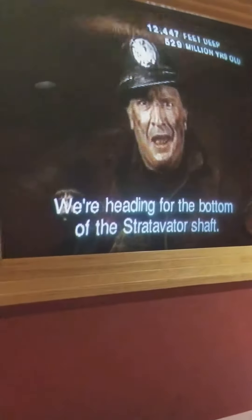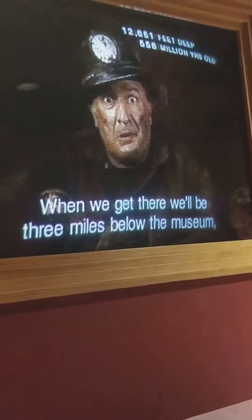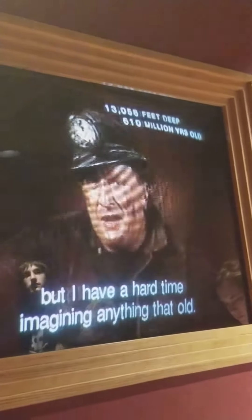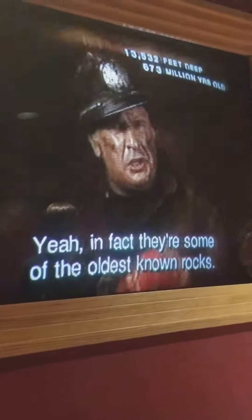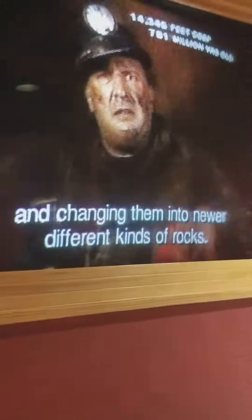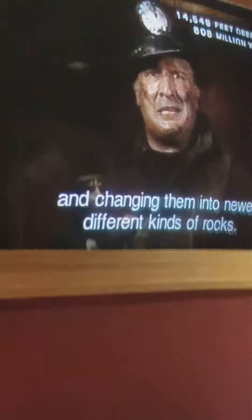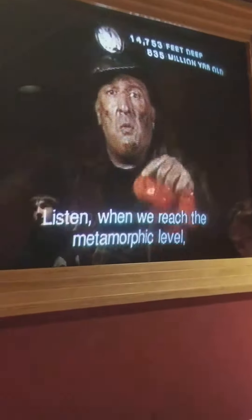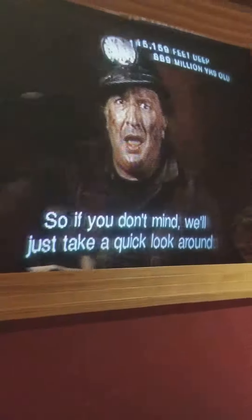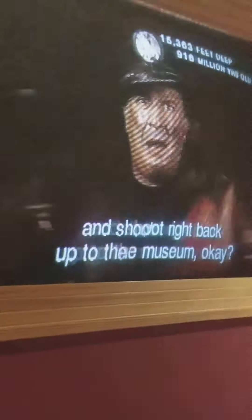We're heading for the bottom of the stratovator shaft. When we get there, we'll be three miles below the museum, and the rocks will be one billion years old. I have a hard time imagining anything that old — that's real, real old. In fact, they're some of the oldest known rocks. These rocks form the basement of the North American continent. They're known as metamorphic rocks, made by applying heat and pressure to older rocks and changing them into new, different kinds of rocks. When we reach the metamorphic level, it's going to be 350 degrees out here, so we'll just take a quick look around and shoot right back up to the museum.